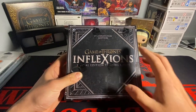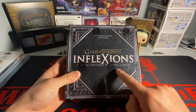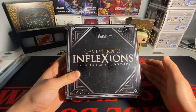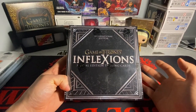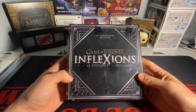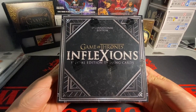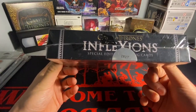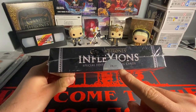This Game of Thrones box — Game of Thrones Inflections Special Edition Trading Card Box. This is the International Edition. I went to my card shop and asked if they had any Game of Thrones. This was pulled out of the back, and I had to buy it. I paid $350 for this single Game of Thrones box. That is absolutely beautiful. There are only 5,000 of these boxes — this is box 2827.